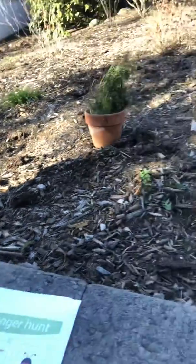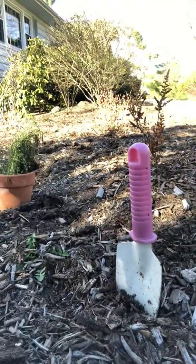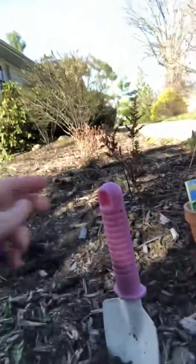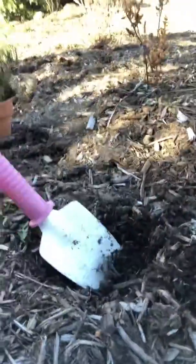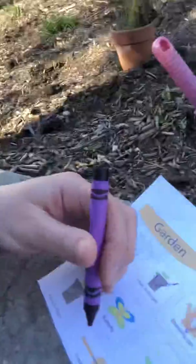And next, over next to the plant, I see — what's this? This looks like a garden shovel. And obviously our garden shovel is a little bit dangerous for our toddlers, so we could just pick it up and show them how it works. With assistance, we could show them how exactly to use it. So we have our garden shovel — we can go ahead and check that off our list.